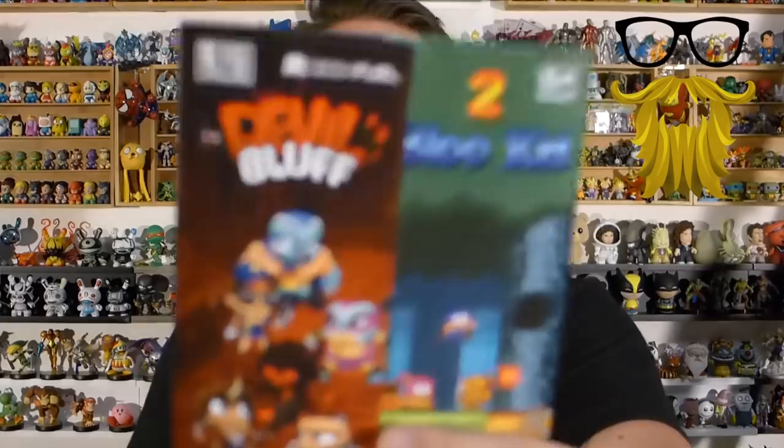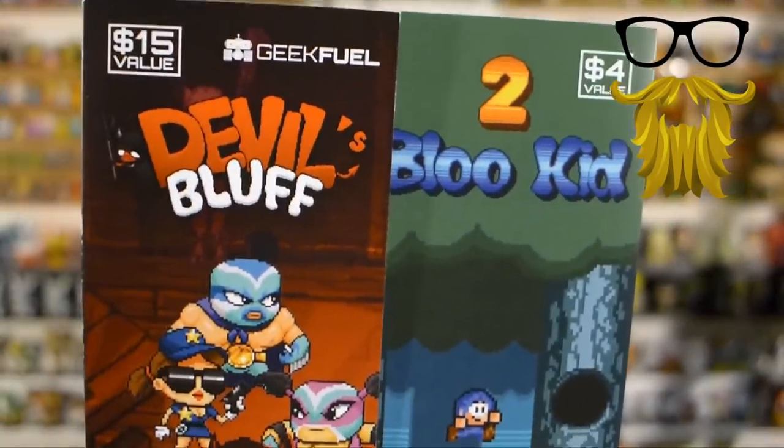We've got our little booklet here, and I'm guessing this is a game code. Looks like Devil Bluff and Blue Kid 2. So it looks like two game codes, one of which is a $4 value and one of which is a $15 value. Looks like there were no incentives in this one — they usually give something with it like a keychain or candy, but this one looks like they just gave two Steam game codes for two different games. That works. Game codes, very much expected from this box, no surprise there.